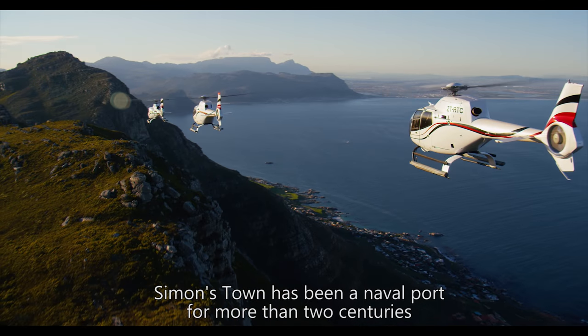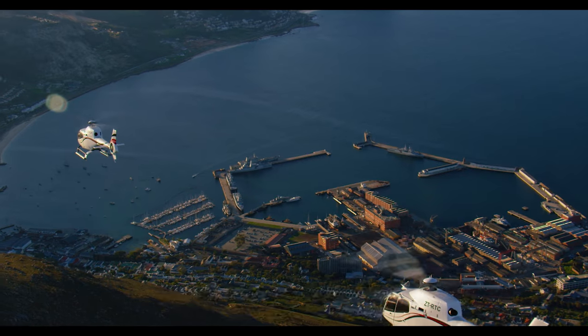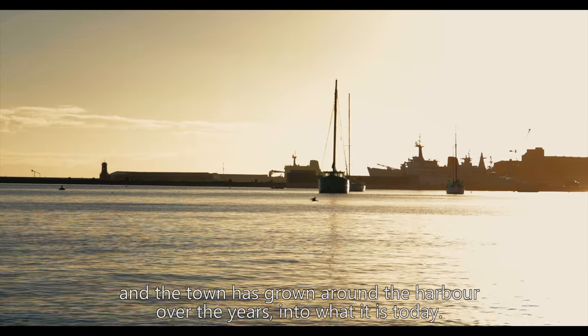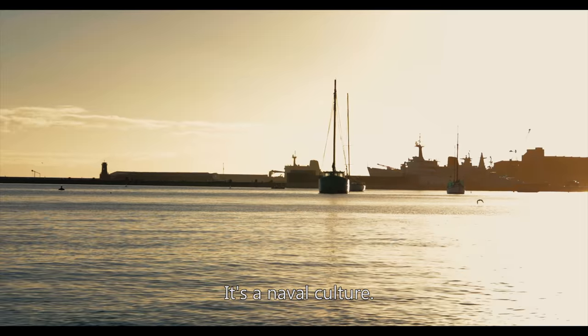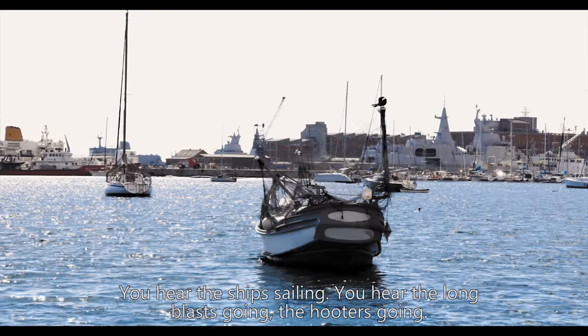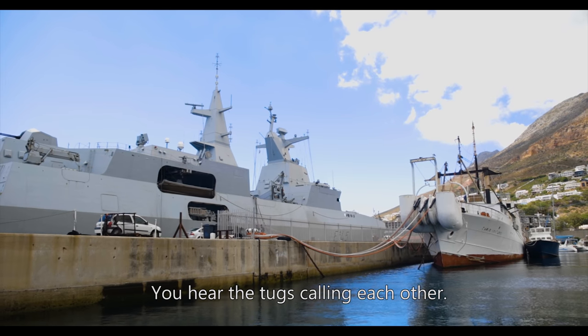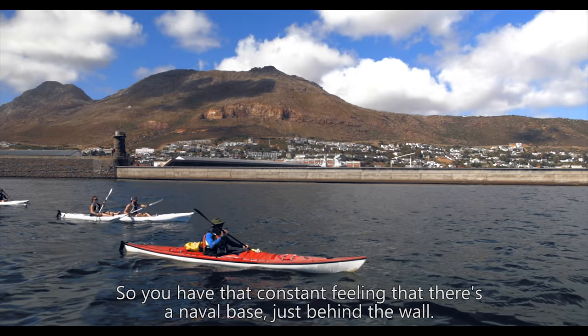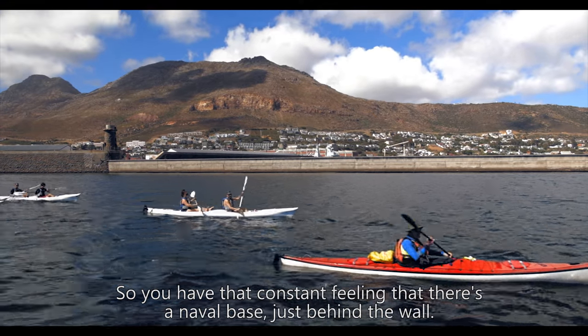Simonstown has been a naval port for more than two centuries, and the town has grown around the harbour over the years into what it is today. It's a naval culture. You hear the ships sailing, you hear the long blasts going, the hooters going, you hear the tugs calling each other. So you have that constant feeling that there's a naval base just behind the wall.